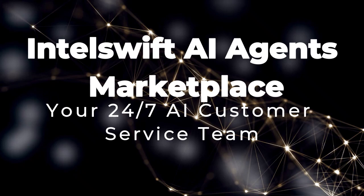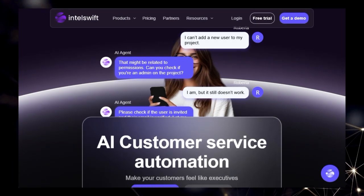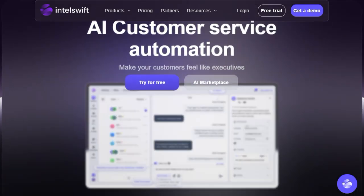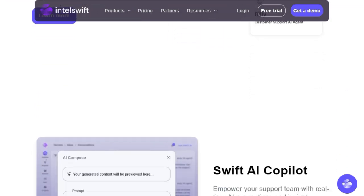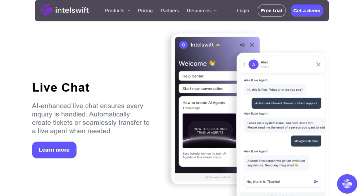Project number one: Intel Swift AI Agents Marketplace, your 24-7 AI customer service team. What makes Intel Swift AI Agents Marketplace so unique is its core concept — a centralized marketplace where businesses can instantly access and deploy pre-built AI agents specifically designed for all aspects of customer service. Forget about generic AI tools or the lengthy process of building custom solutions from scratch. Intel Swift offers a diverse selection of intelligent agents readily available to tackle your specific customer interaction needs.